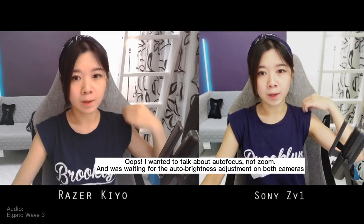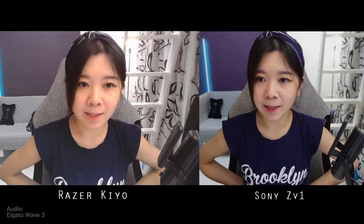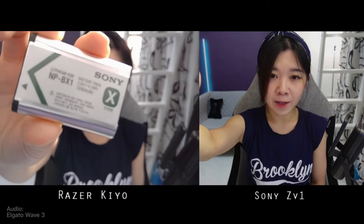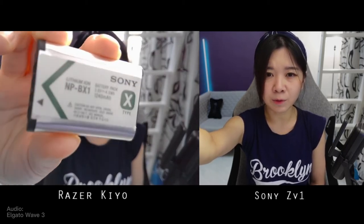Now about the autofocus — there is a very vast difference in autofocus speed. If I were to hold out a battery to the Razer Kiyo, it takes a really long time to get focus, and I can't hold objects too close. Compared to the Sony ZV1, the autofocus speed is so much faster — can you tell the difference? I'm going to test this while the room is dark as well.